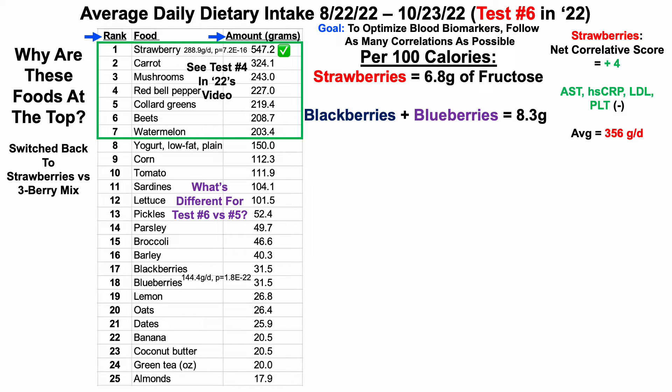With the goal of optimizing as many blood biomarkers as possible, it makes the most sense to follow as many correlations as possible. I don't know which food or macro and micronutrients will impact a given biomarker, but if I follow the correlations, I'd expect the best biomarker profile to result — and that may be one reason underlying my relatively youthful biological ages. Now, whereas strawberries have a net positive correlative score, conversely blackberries and blueberries each have negative correlative scores of minus 2 and minus 3 respectively, with average intakes of more than 111 grams per day each, suggesting I should eat below that. And I did — 32 is less than 111, so I get green checks.